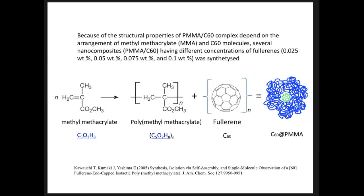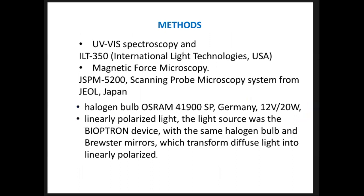The synthesis method we used was proposed by Kawata et al., referenced at the bottom of the slide. The main goal was to investigate which concentration is most convenient to protect eyes from damage. We used several spectrometers — UV spectrometers including Hamamatsu, International Light Technologies USA, and Perkin Elmer Lambda 950 — as well as magnetic force microscopy produced by GEL Japan, GSPM 5200 scanning probe, a Halogen bulb OSRAM 41900 SP Germany, and linearly polarized light from a Bioptom device with Brewster mirrors that transformed diffuse light into linearly polarized light.